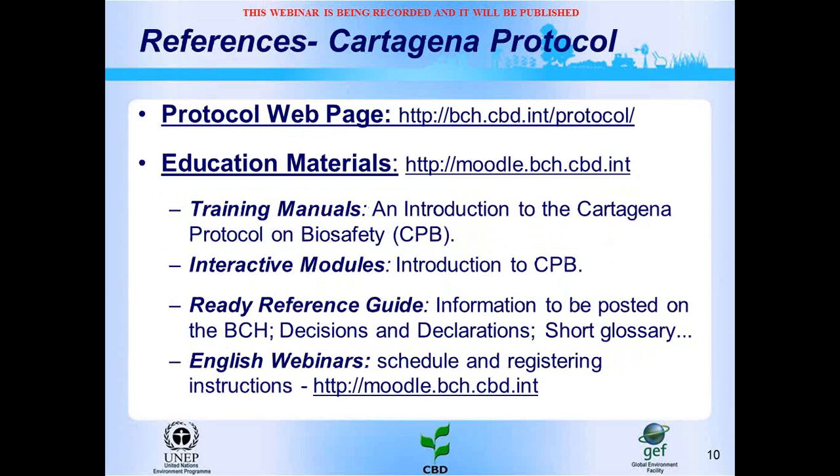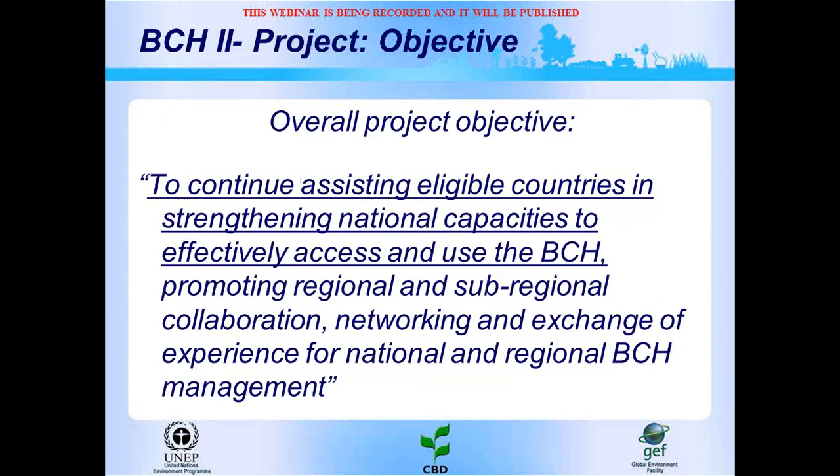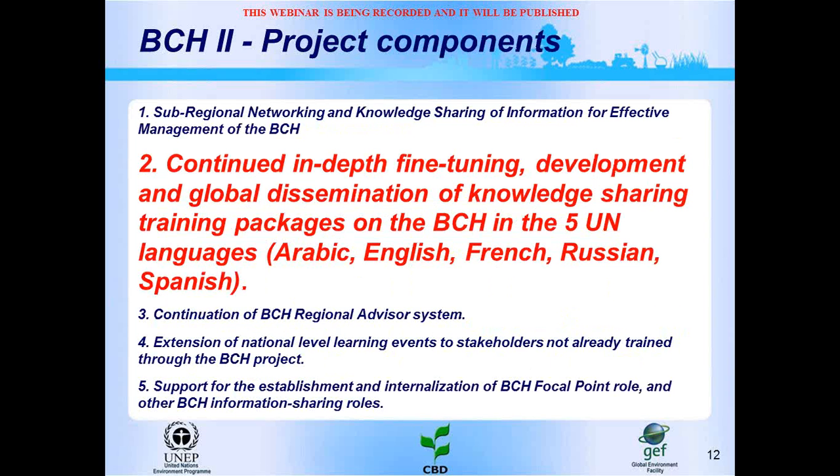Through these links you can access all the webinars in French, Spanish, English, and Arabic. A webinar specifically covers the BCH education materials. The BCH 2 project allows development of these training activities because one of the main objectives is to continue assisting countries in strengthening national capacities to access and use the BCH. The BCH project has prepared and updated training packages in the five United Nations languages, with the main objective being the global diffusion of these training packages.